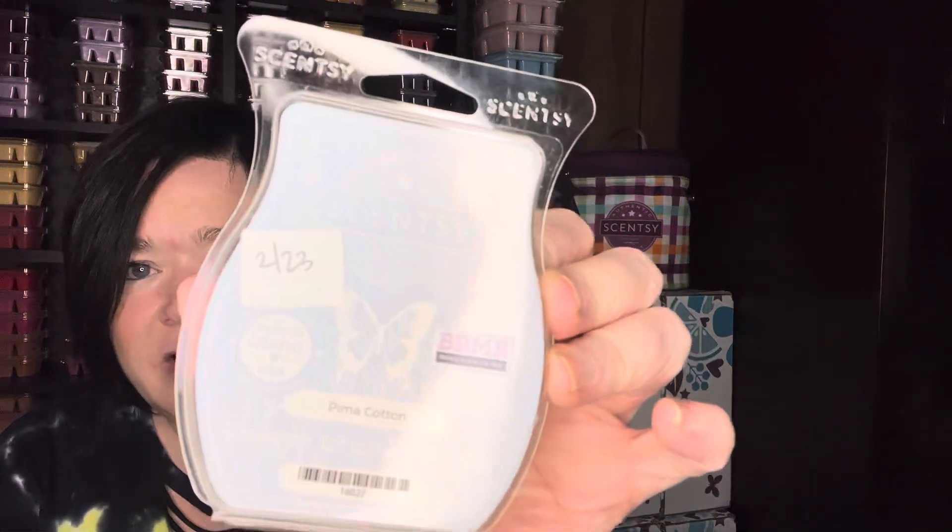As far as bathroom scents, I still have these ongoing ones I keep throwing into the warmer to work through: Band Books, which is like an old library kind of scent; Rain in the Backroads; Make It Rain; and Rainy Night in the Library — they're kind of more masculine scents. Don't Rain on My Parade, which is freshly cut grass, Aqua Di Gio, rain, and salty sea air — more of a masculine rain, cologne-y scent. I still have Pima Cotton pulled out for the bathroom.